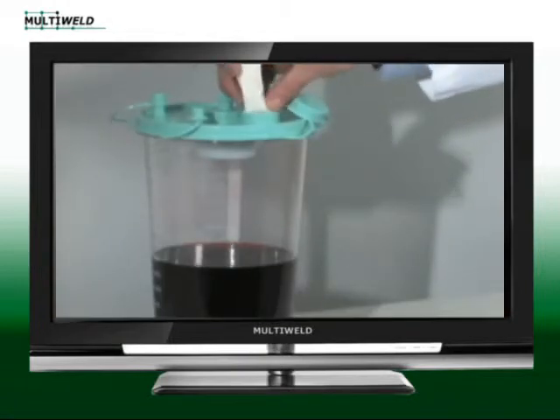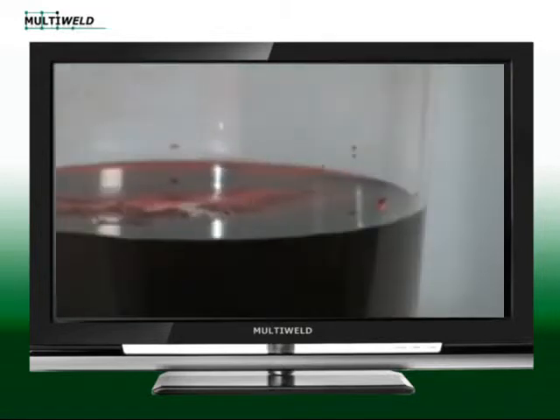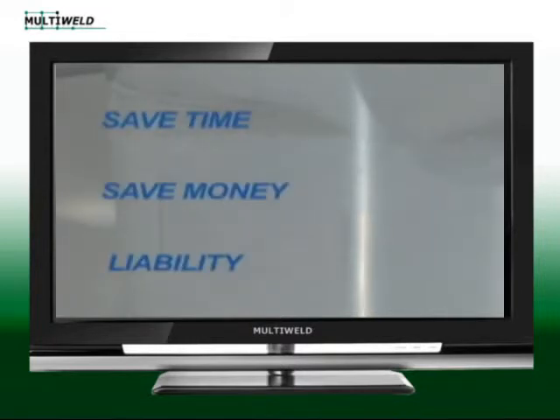Medical workers also waste time measuring out the solidifying agents, and product is often wasted due to spills. Aquasol's pouches are pre-measured and dissolve upon contact with any aqueous fluid, releasing the super absorbent polymers which later turn the fluid into a gel. This provides a safe and efficient method of handling for medical workers and saves time, money and liability worries for the company.